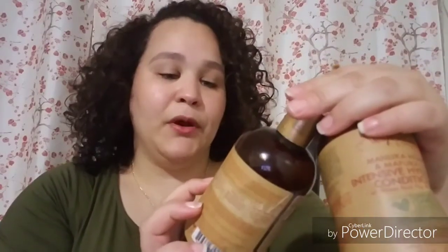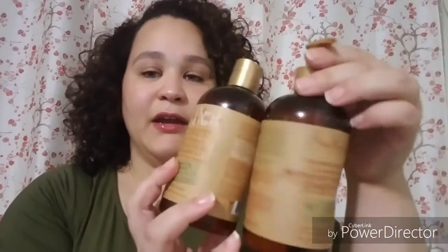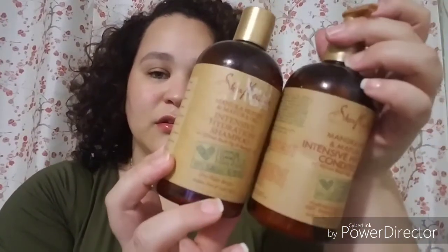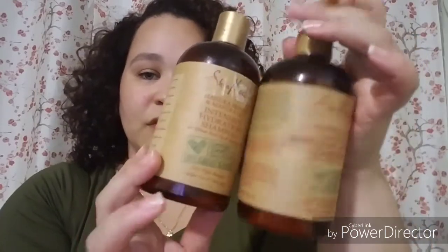Another shampoo and conditioner that I love is the Shea Moisture Manuka Honey and Mafura Oil Intensive Hydration Shampoo and Conditioner. These are gone, and they last a long time — you don't need a lot. Great slip, smells awesome. I would definitely pick this up again.